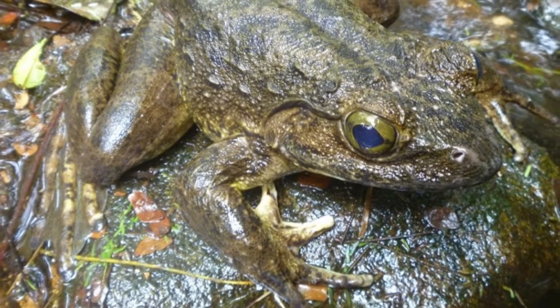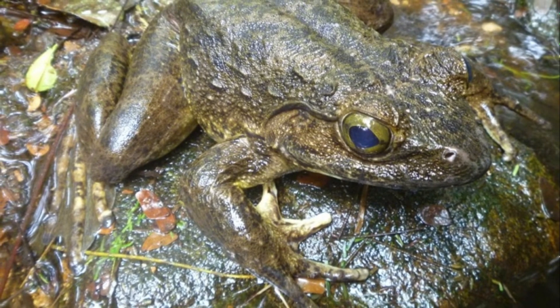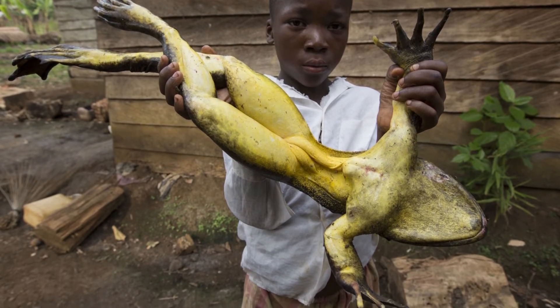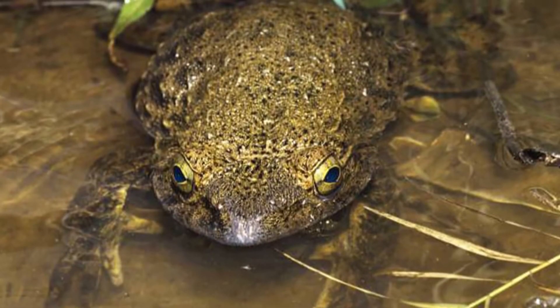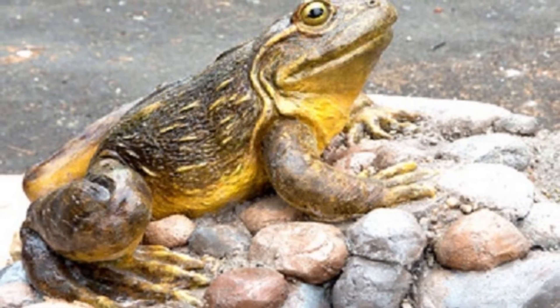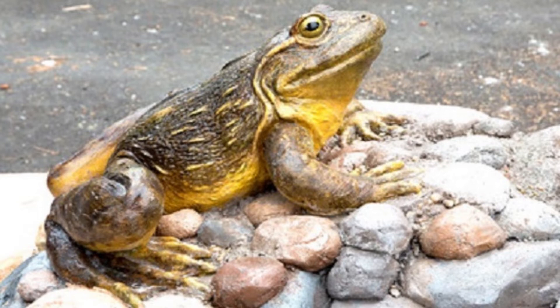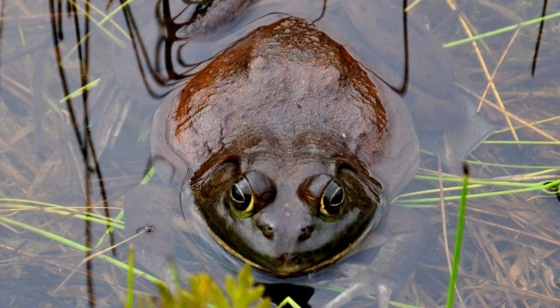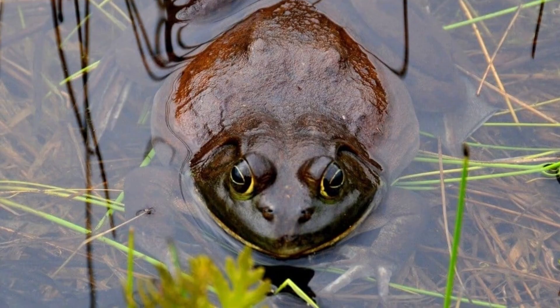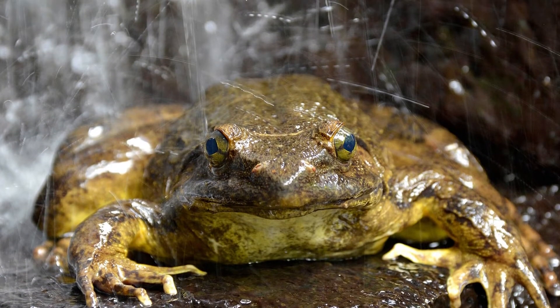Goliath Frog Habitat: These frogs are native to Africa, with their habitat limited to the regions of Cameroon and Equatorial Guinea. Their natural habitats are freshwater and tropical environments within the rainforest and near rivers. They can also be found in zoos around the world, such as the San Diego Zoo and the San Francisco Zoo, both located in California.